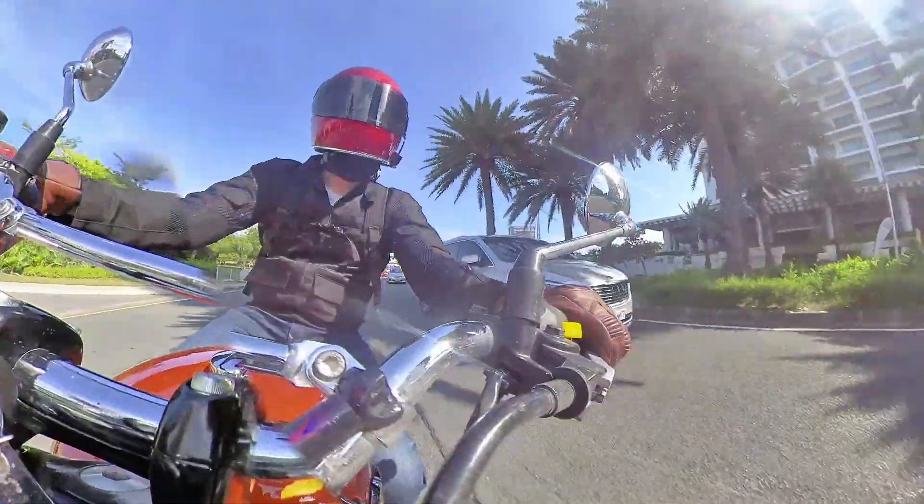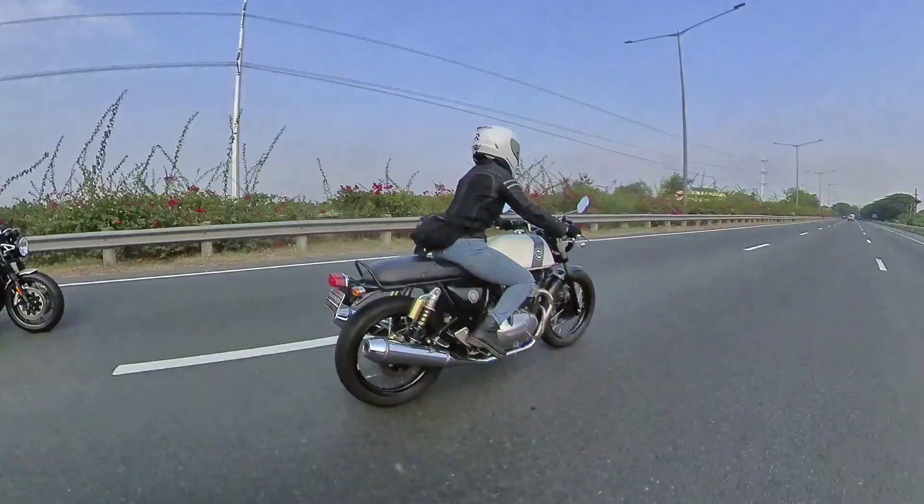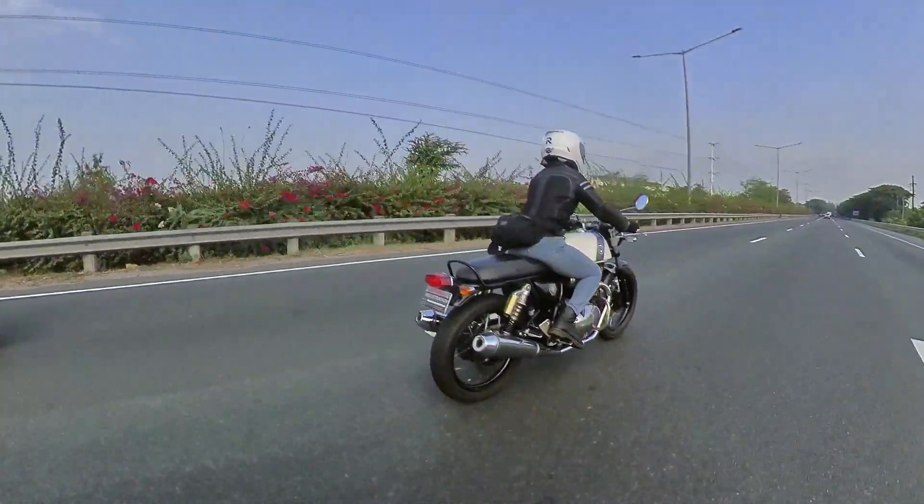Special thanks to Royal Enfield for lending me the bike for a week, and to Aterika Sison of Motoconnect for helping me out.